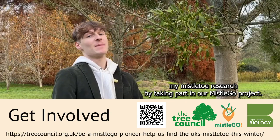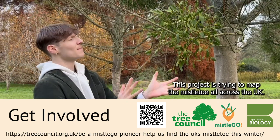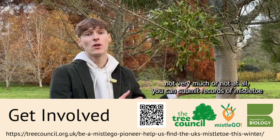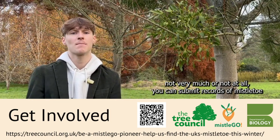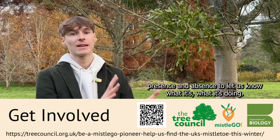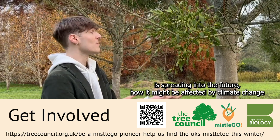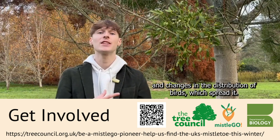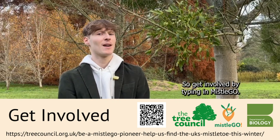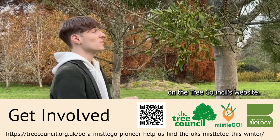You can even get involved in my mistletoe research by taking part in our Mistletoe Go project. This project is trying to map mistletoe all across the UK, so whether you live in an area where there's lots of mistletoe, not very much, or none at all, you can submit records of mistletoe presence and absence to let us know what it's doing. We're going to use this data to understand how mistletoe is spreading into the future, how it might be affected by climate change and changes in the distribution of birds which spread it. Get involved by typing Mistletoe Go into the internet — all the instructions will be on the Tree Council's website.